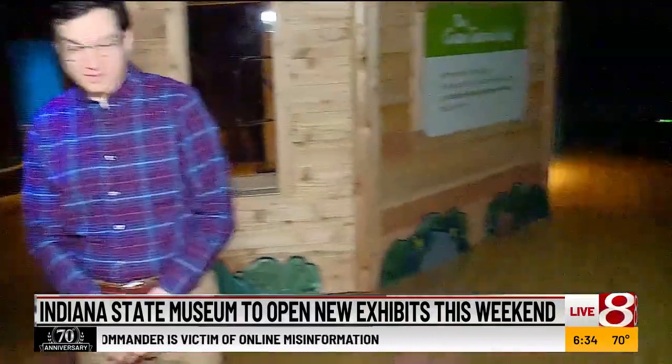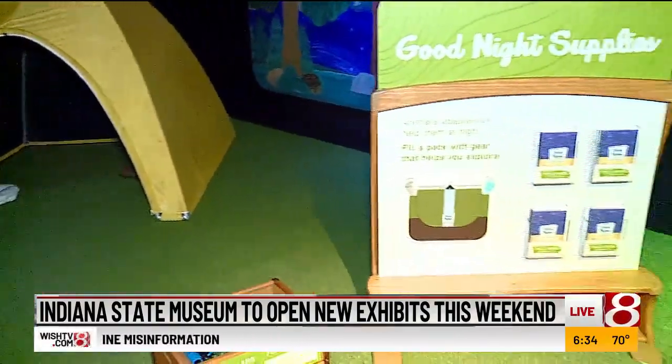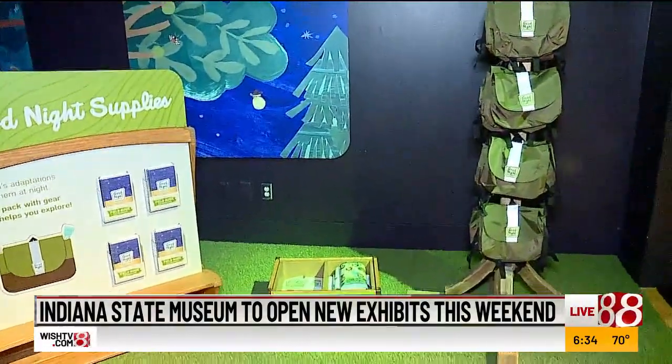Good morning! You can see we've got our backpack, we've got our flashlight, we're ready to roll here. We're in Good Night Forest at the State Museum. Here to talk about this brand new exhibit — it opens this weekend on Saturday. Just walk us through what we're seeing. I know this is kind of the entryway here. You can grab your flashlight, your binoculars, and also your bag to get around. But what can our viewers expect when it opens?